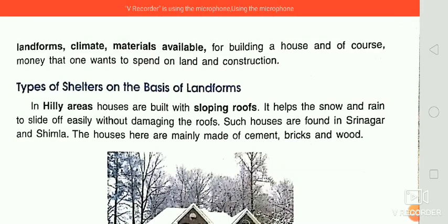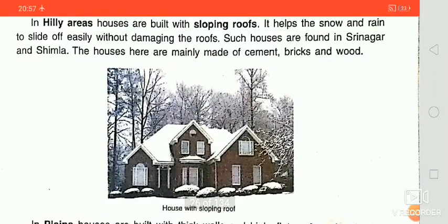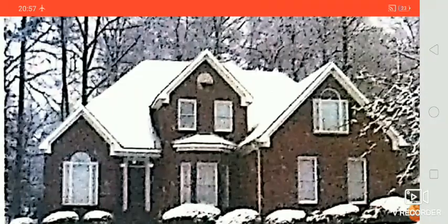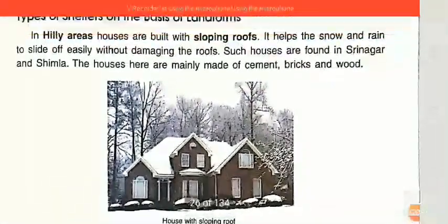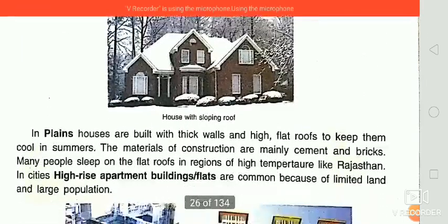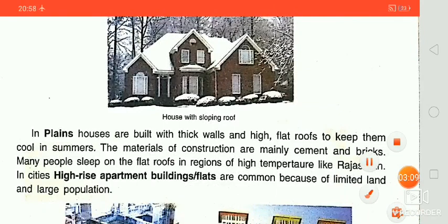I also discussed about different types of shelter on the basis of landform. In hilly areas, we have seen buildings with sloping roofs, because it helps the snow and rain to slide off easily without damaging the roof. Such houses are found in Srinagar and Shimla in India.